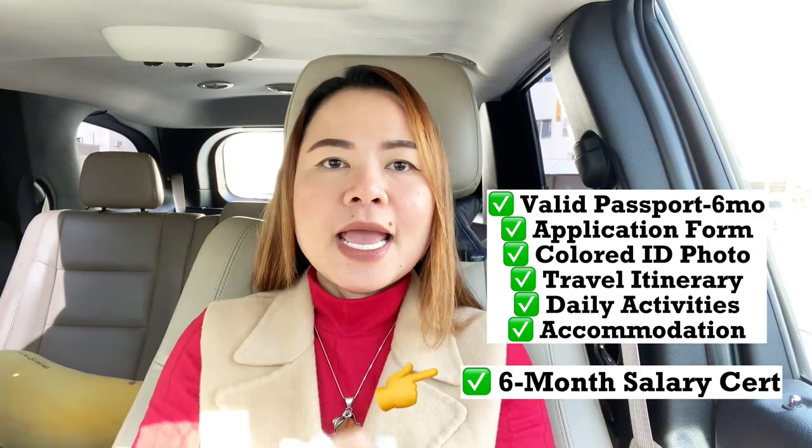The first step in applying for a Japanese visa is to gather all the necessary documents. These documents include your passport, a completed application form, recent passport-size photograph, copy of your flight itinerary, a day-to-day activity plan for Japan, and a copy of your hotel reservations. I put the links below where you can get the form and other information regarding the visa application.